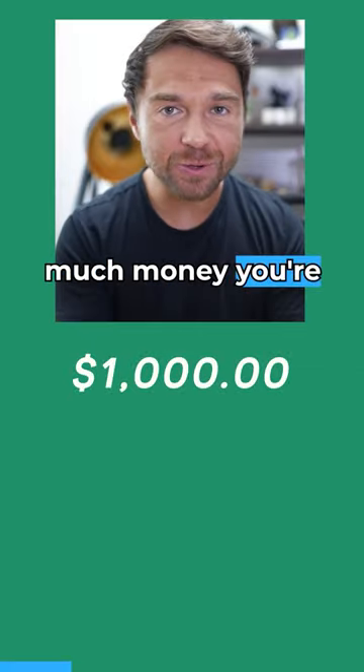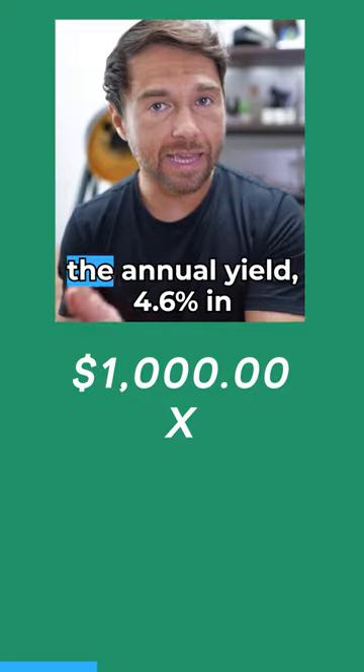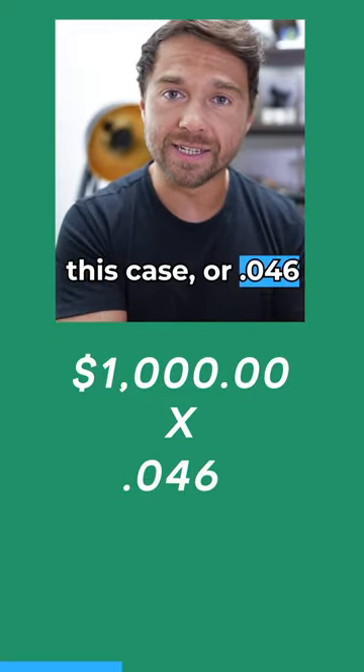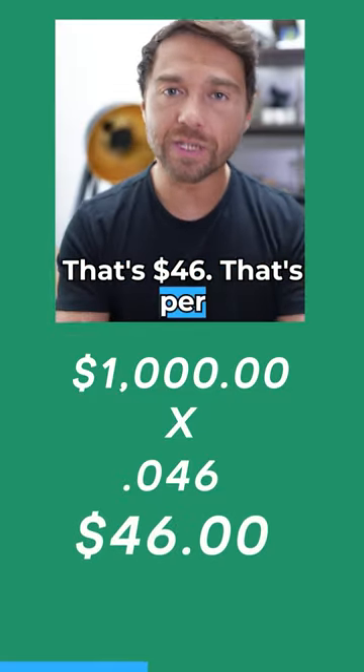Here's the math. You would take how much money you're investing — so let's say $1,000 — multiply it by the annual yield, 4.6% in this case, or 0.046 because you have to convert it to decimals. That's $46. That's per year.